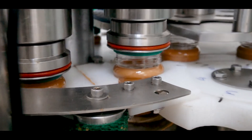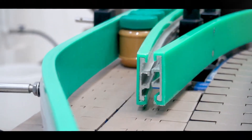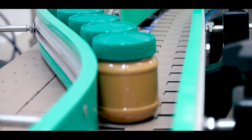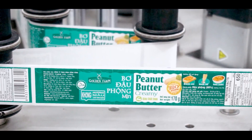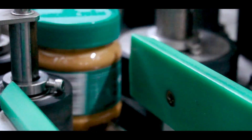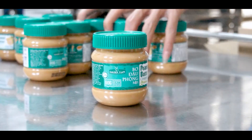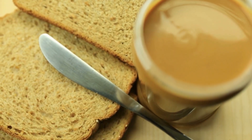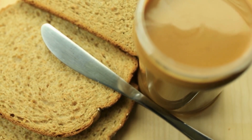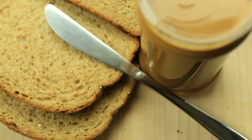The packaging process is done in a sterile environment to prevent contamination, ensuring that the peanut butter remains safe and fresh until it reaches the consumer. After packaging, the jars are labeled with all necessary information, including ingredients, nutritional facts, and expiration dates.